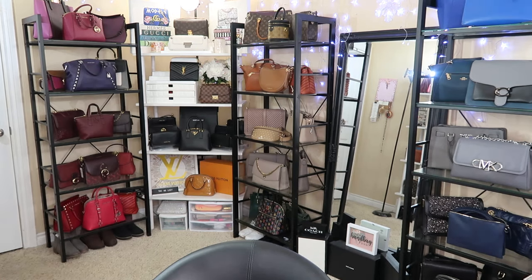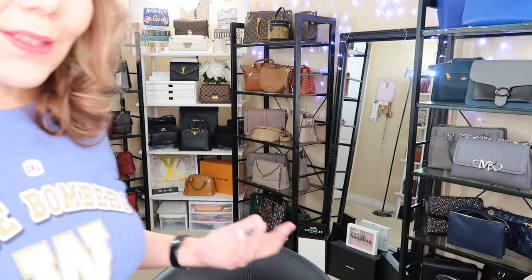Hi everyone, welcome back to my channel, the MK Lady. I have a bit of a dilemma going on — I have three belt bags. I know some of you aren't a huge fan of belt bags, but I am. Since 2020 and downsizing, I still love my satchels and I'm getting into totes as well for work, but right now I have a belt bag dilemma to explain.